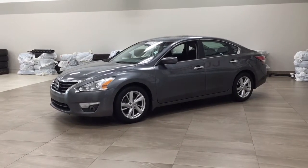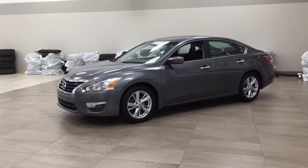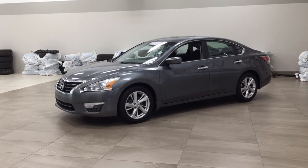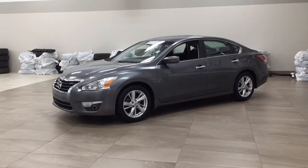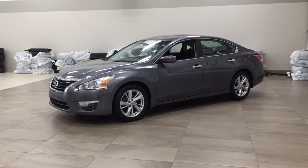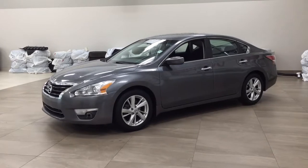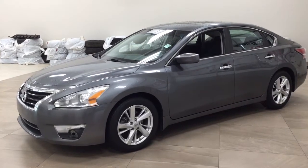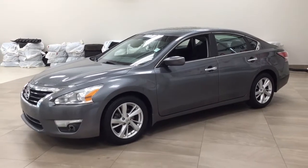Hello folks, welcome to Sherwood Park Toyota, located at 31 Automall Road in Sherwood Park, Alberta, Canada. Today I'm going to be showing you this 2014 Nissan Altima SV. The most notable features on this SV include its power moonroof, heated front seats, and backup camera. I'm going to go through a couple more features on the inside and outside of the vehicle to get you better familiar with this 2014 Nissan Altima SV. Let's get started.